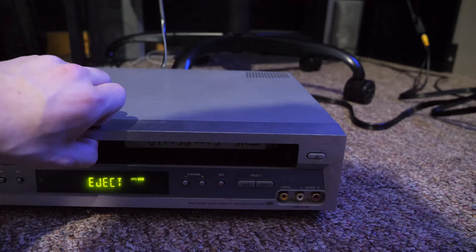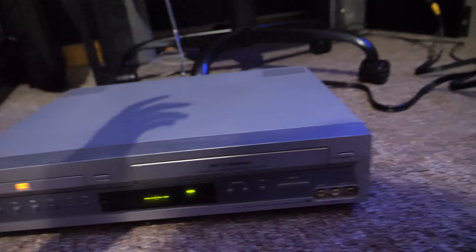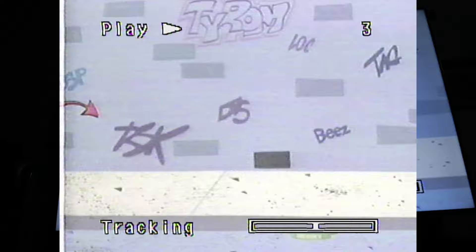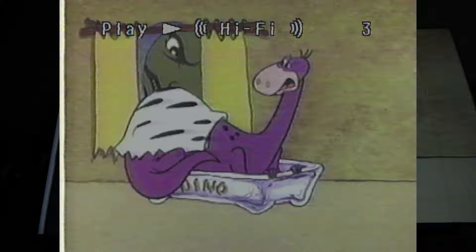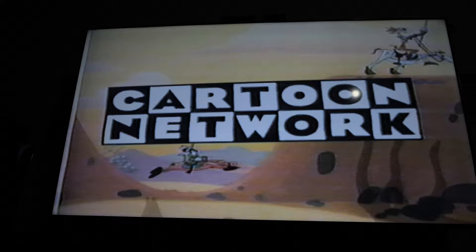Oh, shit — you have to hold the flap open because it doesn't automatically do it. Okay, that looks about halfway through, whatever. Let's see what era it's in. I think this is 90s. It's time for a Spanish lesson with the Cartoon Network's newest edition, Don Coyote. Looks like there's commercials on there. That big Cartoon Network logo makes me want to say this is early 90s.